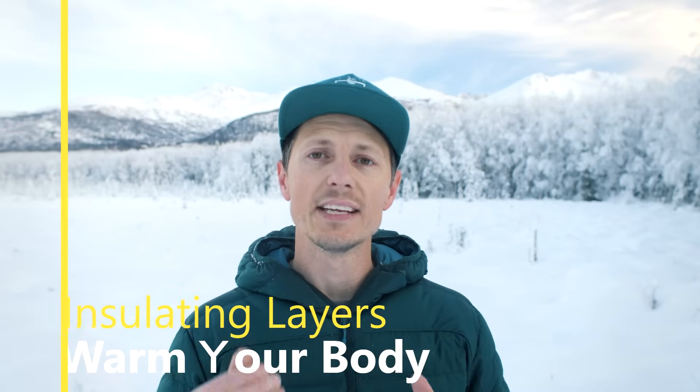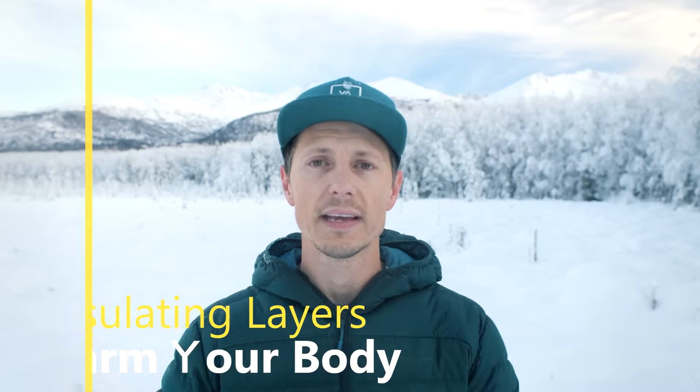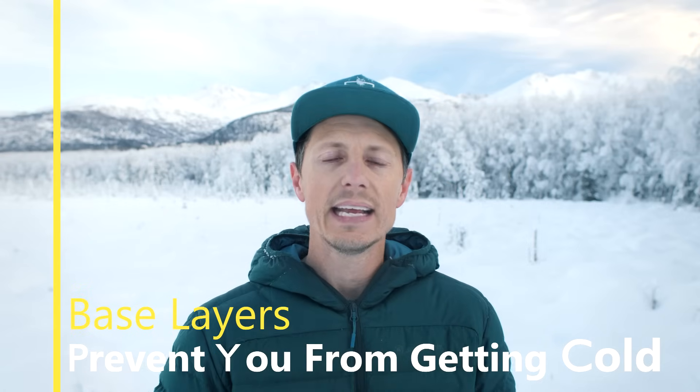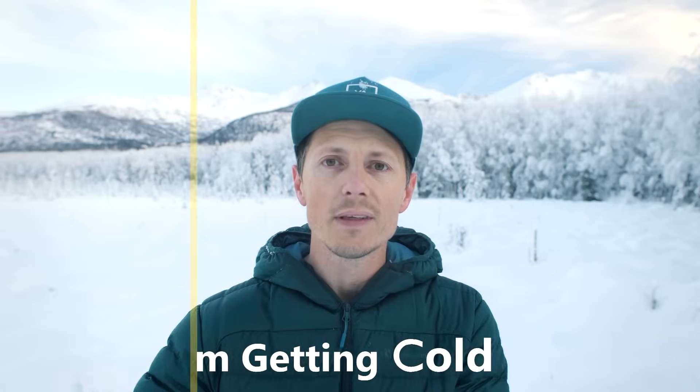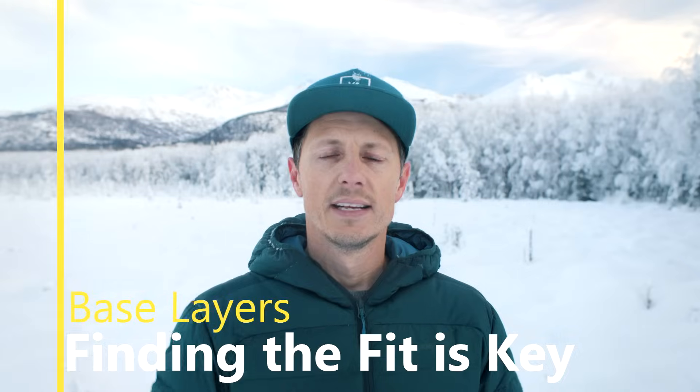Staying warm requires great insulating layers, but staying dry requires base layers. A great example: on a hot summer day, you get out of a lake and you feel cold. That's because the water on your body is evaporating, and that process causes energy loss, which makes you cold. The function of a base layer is to take that sweat, pull it into the layer so it can evaporate off the clothing — not off your skin.